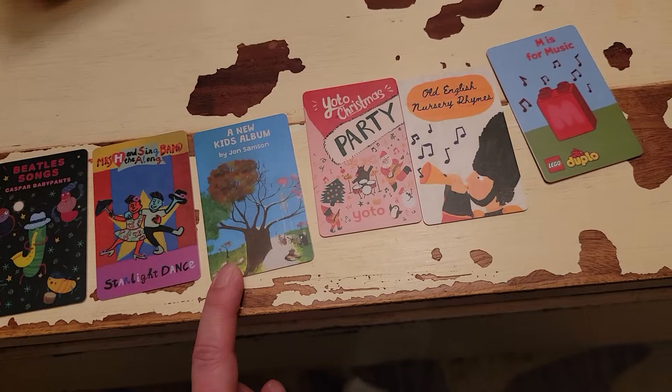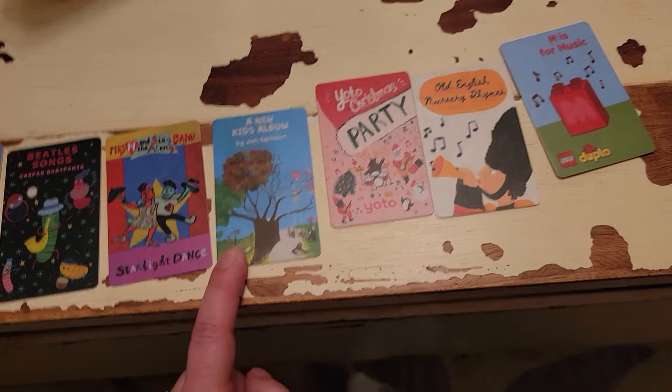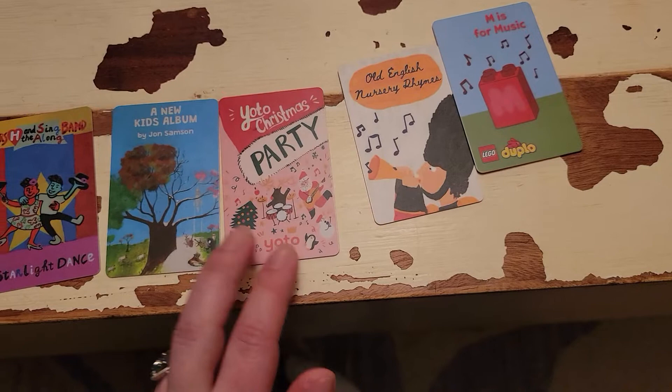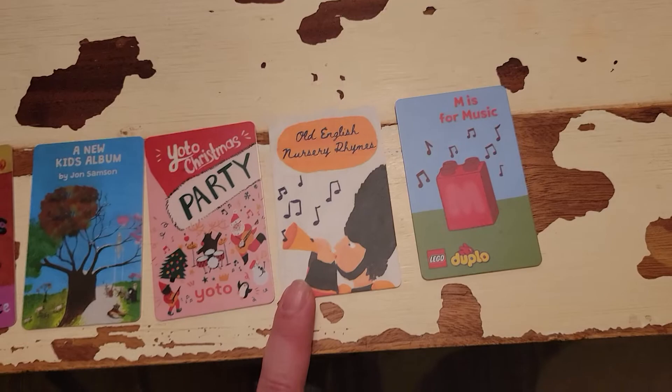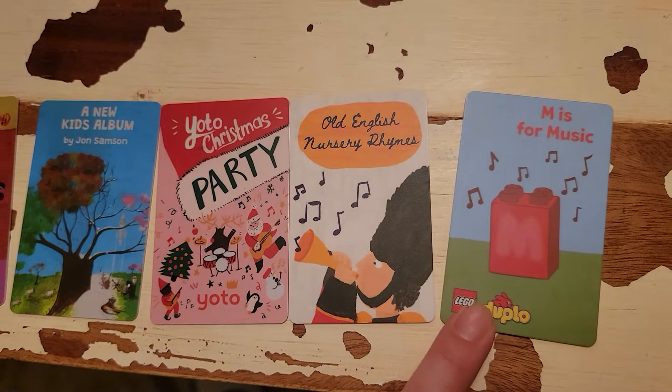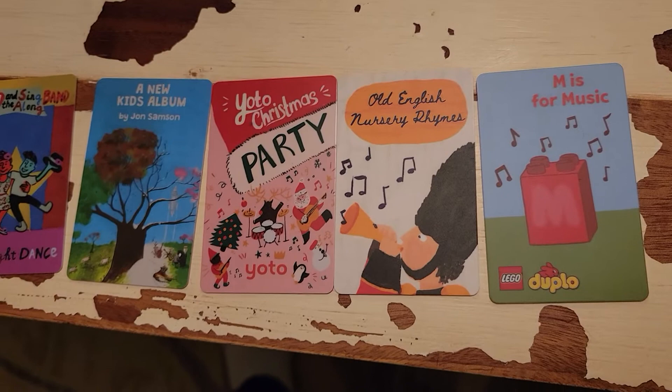Newest favorite is probably the Yodo Christmas party. That one was just really fun and I was really impressed with the song they had. The Old English Nursery Rhymes — both my kids love it and I'd say that would be great for any age. The Lego Duplo set — each set has a music card and my almost two-year-old really loves all of the Lego Duplo sets. Most of the Lego Duplo sets are better for probably three and under; my five-year-old hasn't really taken to them.